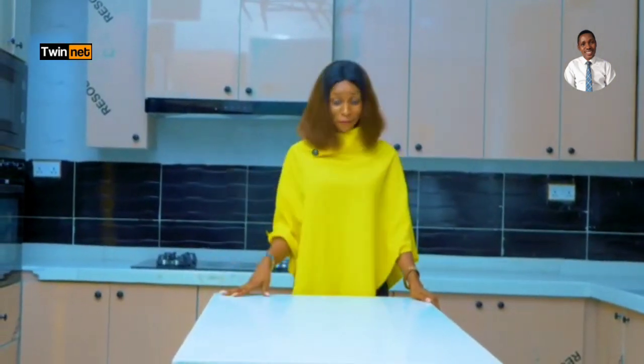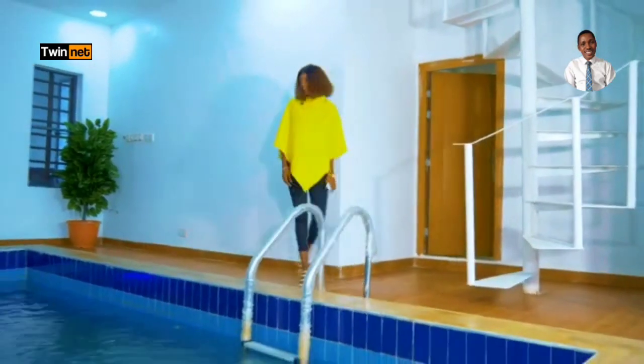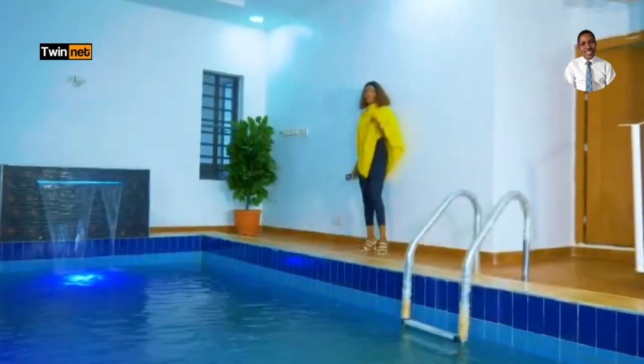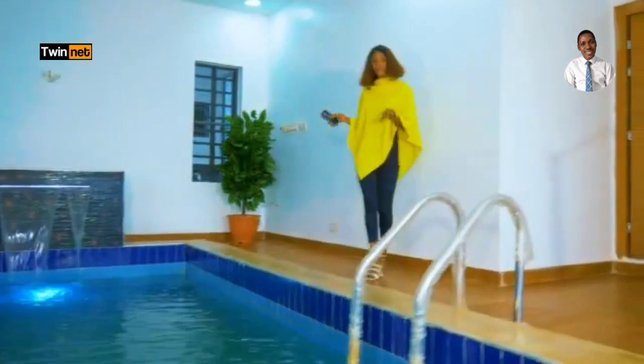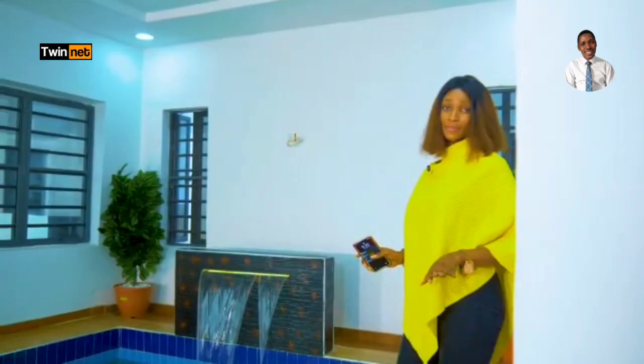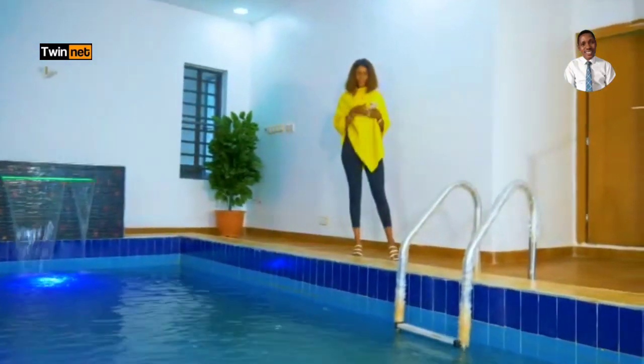Isn't this amazing? Imagine having all of this. Now let me take you to the best deal of this house. Wow, this is a very beautiful, unique, and extremely comfortable in-house swimming pool. It's very comfortable, and you can control the lights just using your phone — watch out, can you see that?